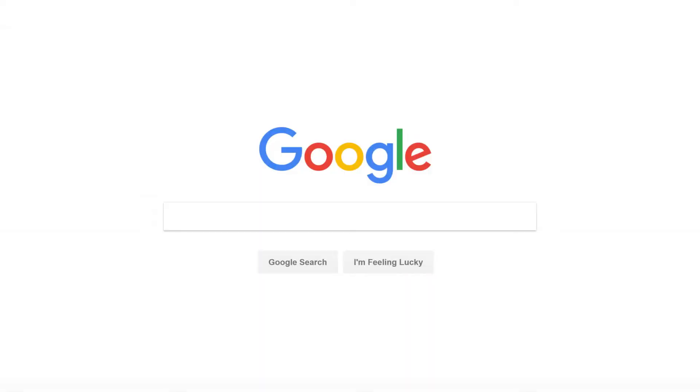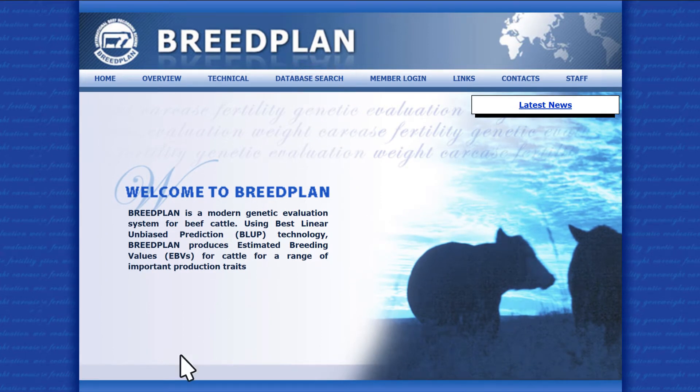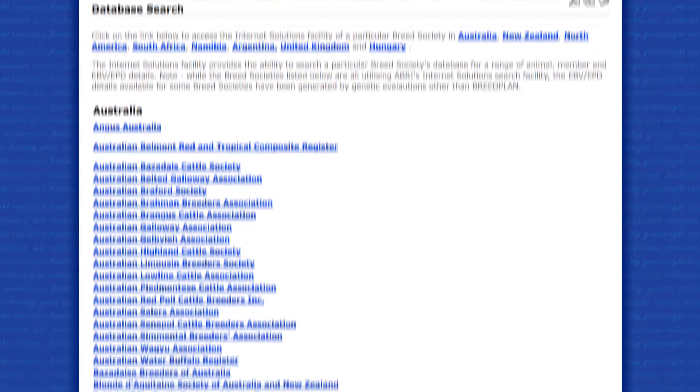The fastest way to find bulls that meet your breeding objectives is to search BreedPlan. When you land on the BreedPlan homepage, click database search and this will bring up all beef breeds available in Australia.